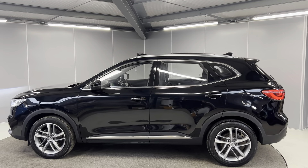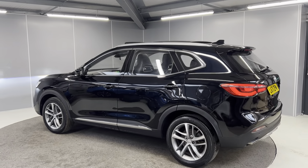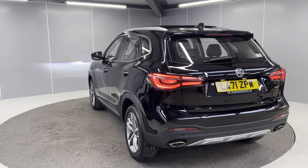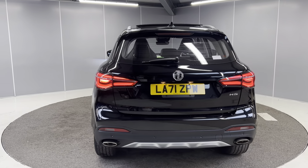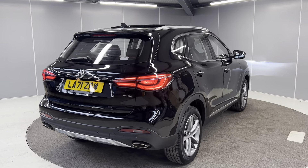We've got body colour door mirrors and door handles, as well as the contrasting silver roof rails. You've also got keyless entry and start. There's a sliding and tilting panoramic sunroof on there as well. You've also got the full LED taillights on the back, rear fog lights, rear parking sensors, and a reversing camera.